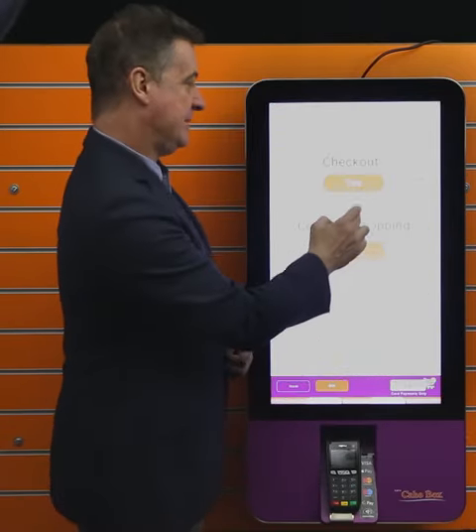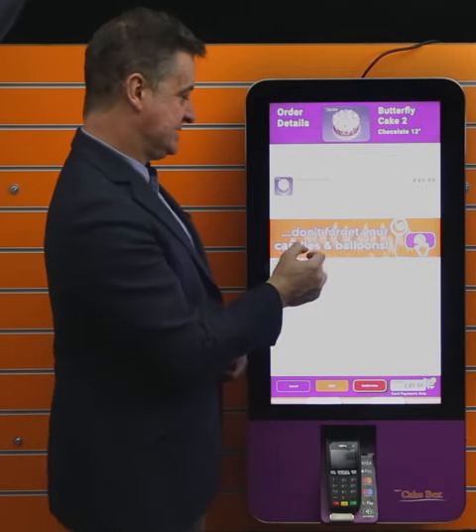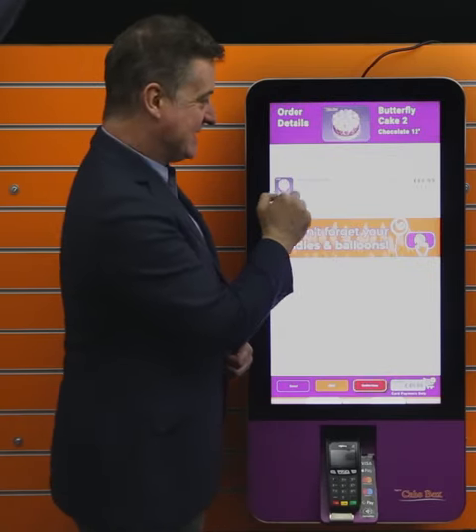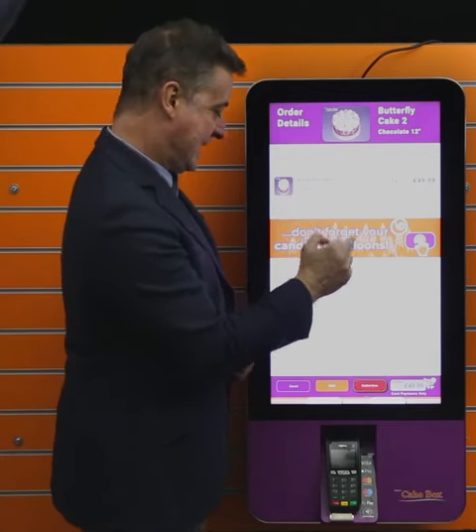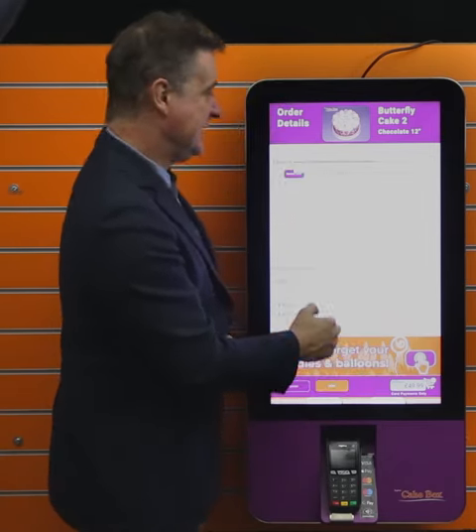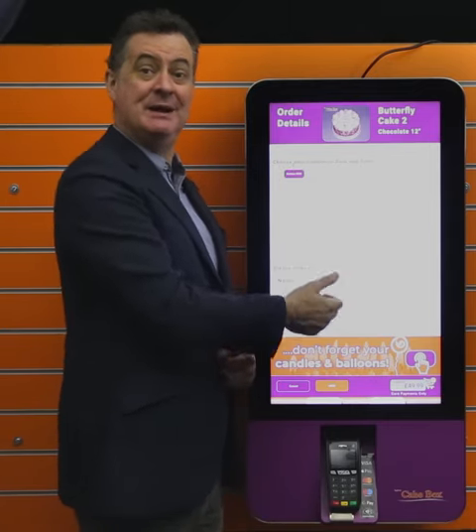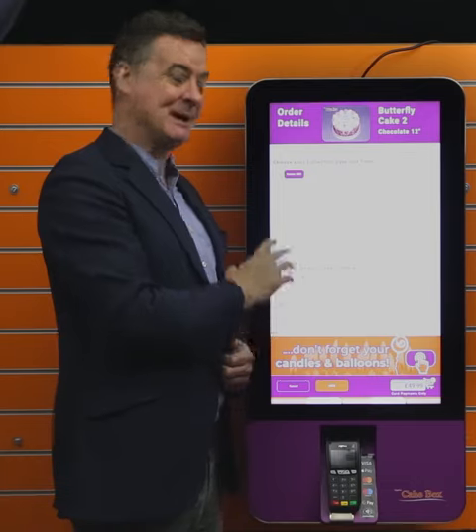I confirm that I'm going to check out. In this particular instance, don't forget your balloons! There's the cake, and from there I would confirm items. It would then tell me the dates I need to pick it up and the time. That's the customer experience — absolutely fantastic.